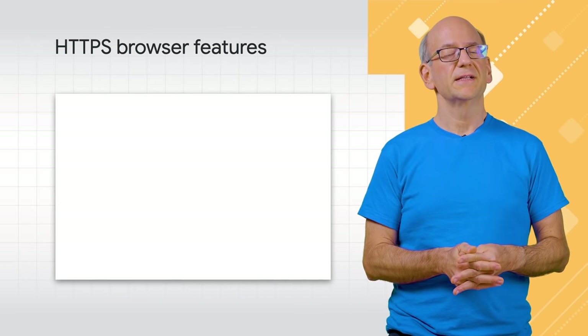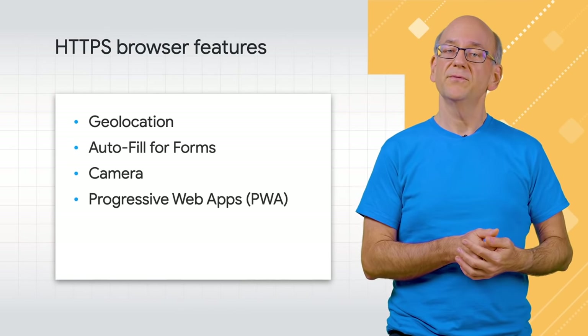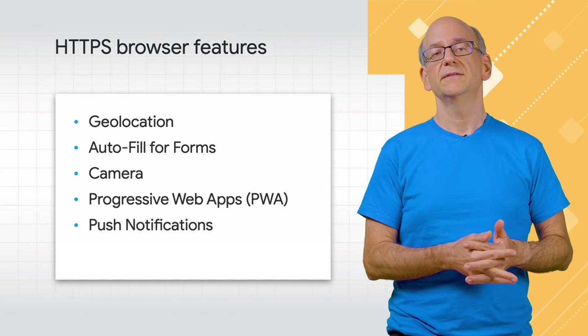These three pillars of HTTPS are critical for a secure and trusted modern web. Your users should feel safe on your site just like they would feel if they visited your business in person. Because HTTPS is such a foundational element of the modern web, it's also a requirement for many modern browser features — including geolocation, autofill, camera, progressive web apps, push notifications, and more.